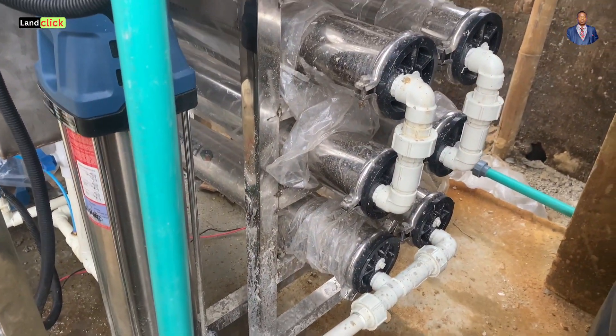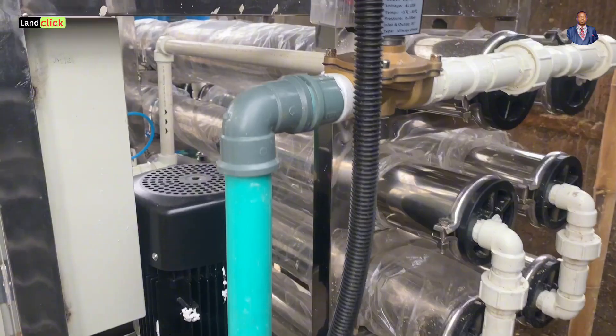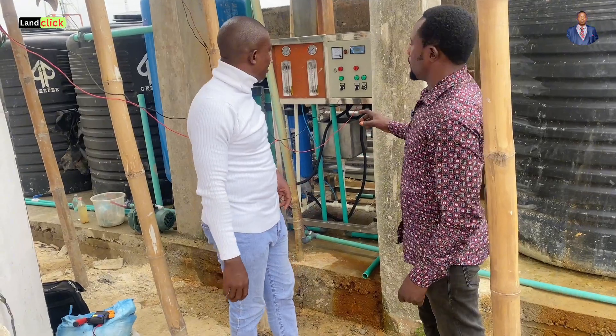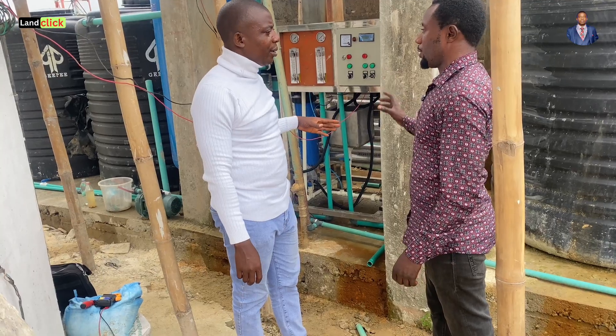Today we are going to talk about the 3-ton reverse osmosis water treatment system. By 3-ton, what I mean is that it's a 12-membrane reverse osmosis system.